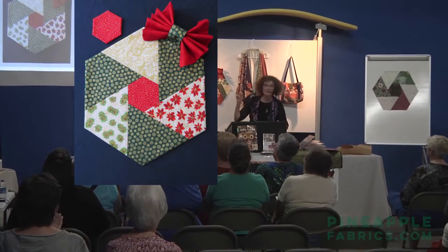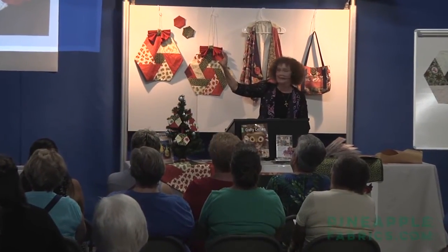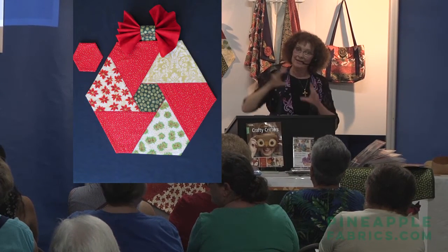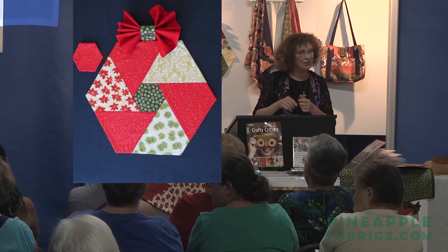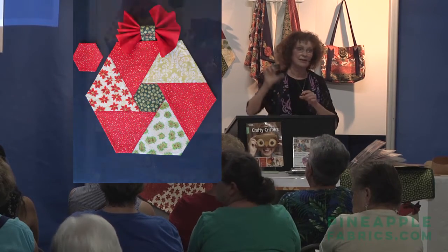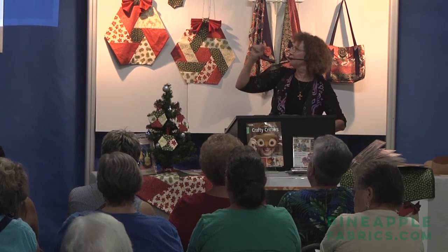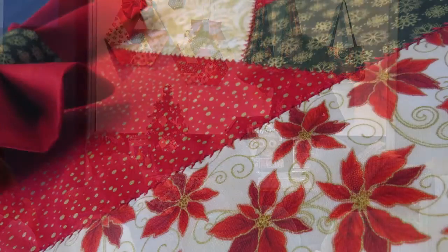There's the finished placemat — one side with the little hexi center, and there's the back. You can also double it as a coaster: just put a little batting in there, sew them right sides together, leave a one-inch opening on one side, turn right side out, and slip-stitch it closed. Then you have a coaster to match.